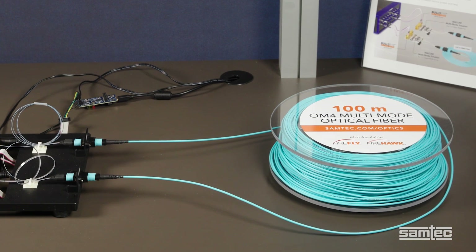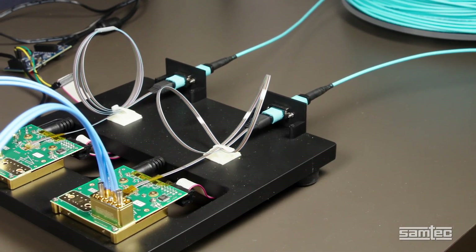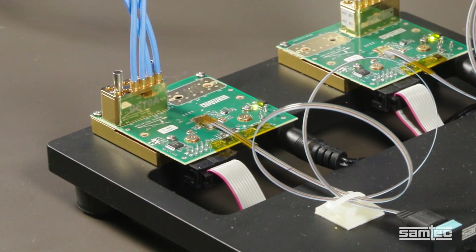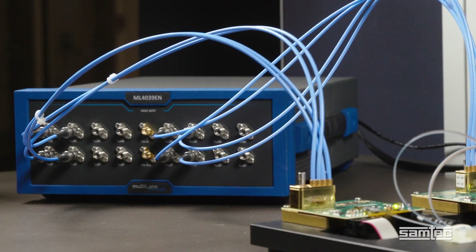After traveling over a hundred meters of OM4 fiber, it is received at a photodiode and MECOM transimpedance amplifier converting the signal back to electrical. This then travels to a second Bullseye connector and back to the error detector.